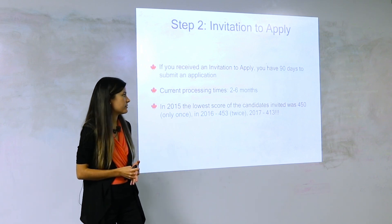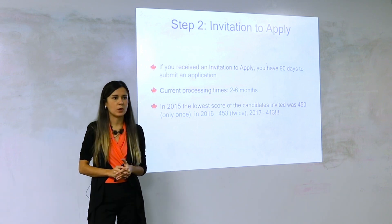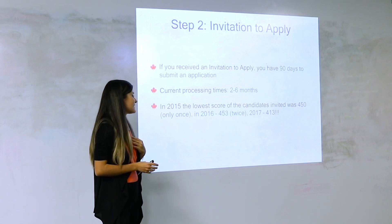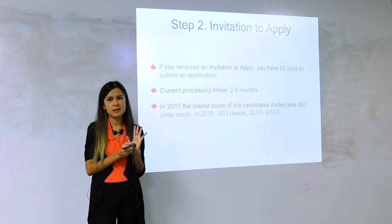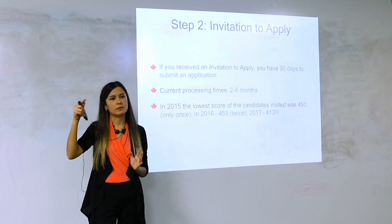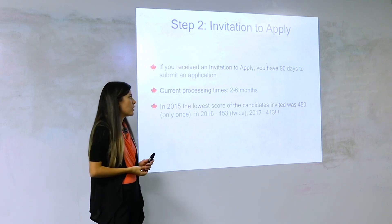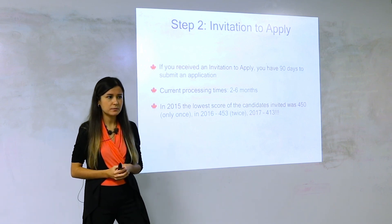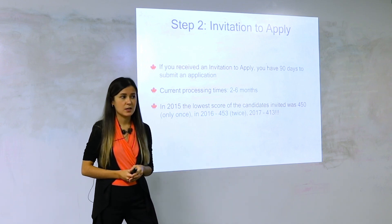What were the lowest scores of invited candidates? In 2015, the lowest scores like 430 or 453 only happened once or twice — the rest was pretty high. 2016 was the worst: 453 was invited only in January, then the score climbed to 490 and 480. The liberal government came to power in 2016 and introduced great changes, which caused the score to go down and they also introduced higher quotas, deciding to invite more people.